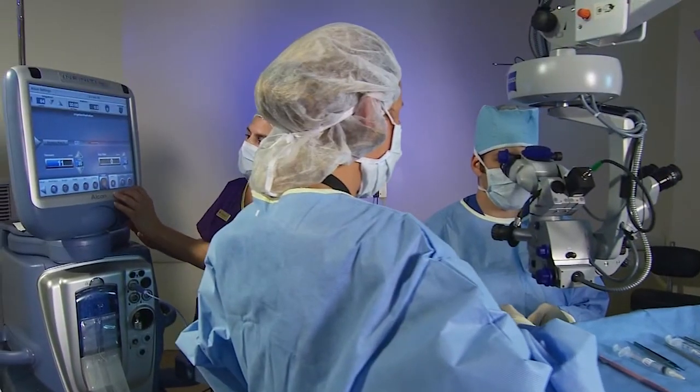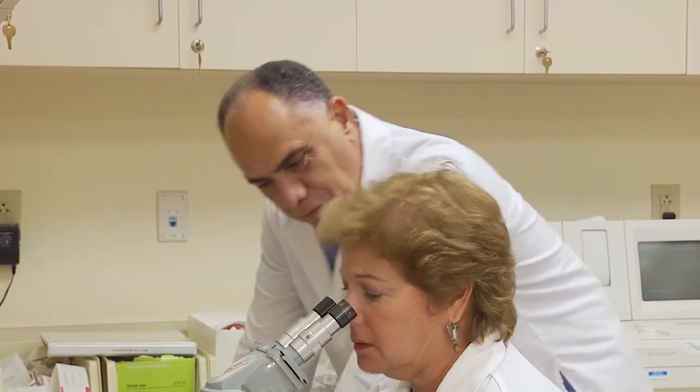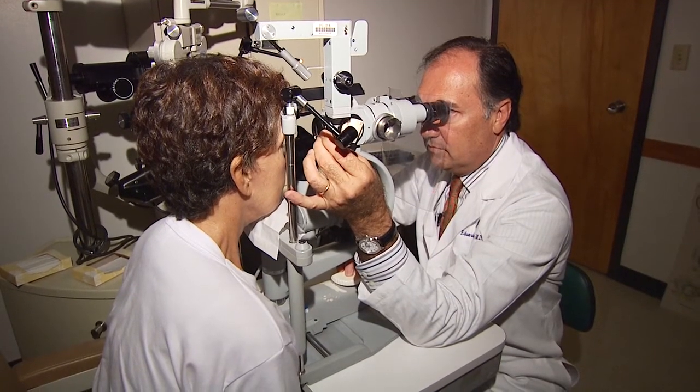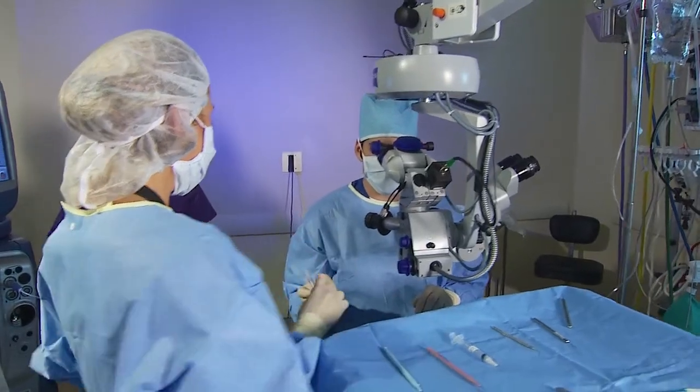Our commitment is to remain the world leader in eye care treatment, vision research, and medical education. For all of us at Bascom Palmer, it is extremely rewarding to see that the discoveries to improve vision made in our laboratories are being applied successfully to our patients.